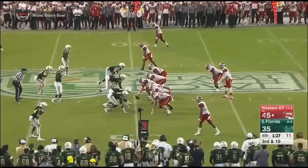Burby headed left and he'll get around to the 46-yard line. Eric Lee brings him down.